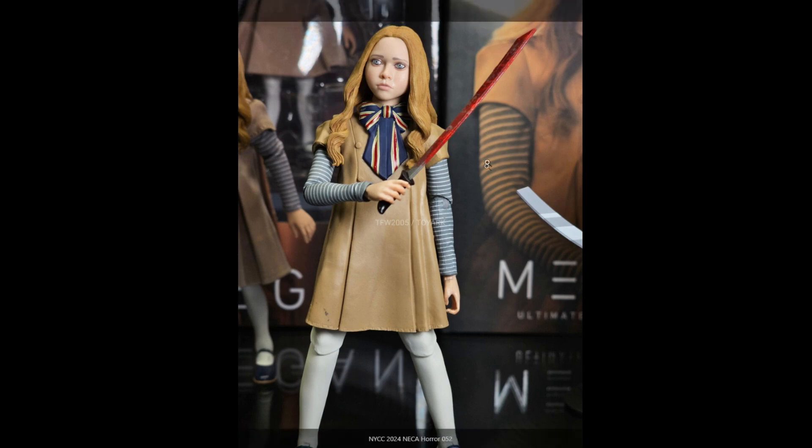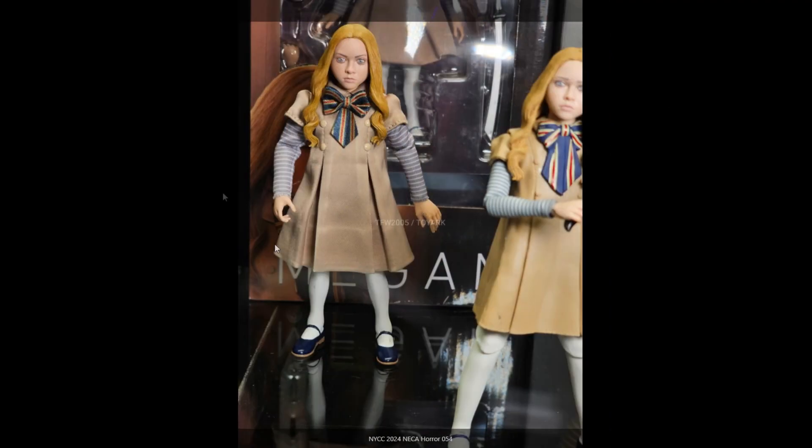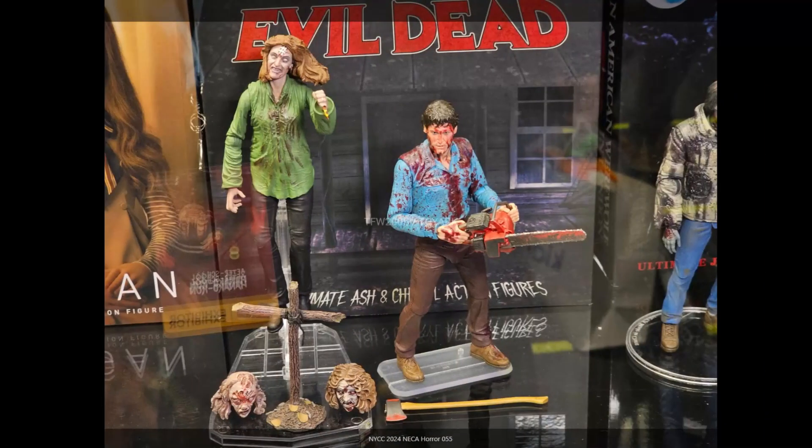Then there's M3GAN — not a film I've seen but very popular and successful, so I'm sure a lot of people will be happy to get their hands on this figure. They're also doing a toony version and a cloth version in their eight-inch scale line — lots of cloth details, looks pretty accurate. Obviously going all in for M3GAN across their different scales.